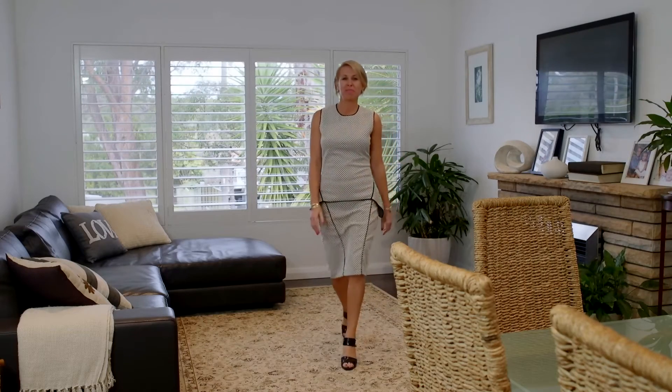So that was number 15 Parthenia Street. I'm Simone Collins and I look forward to meeting you at my next Open for Inspection.